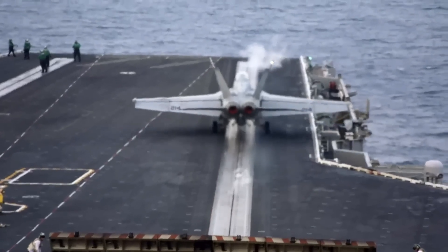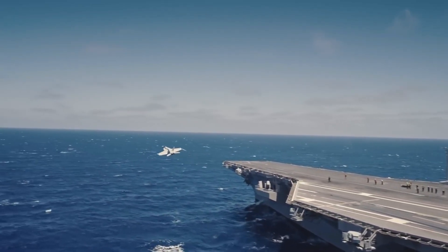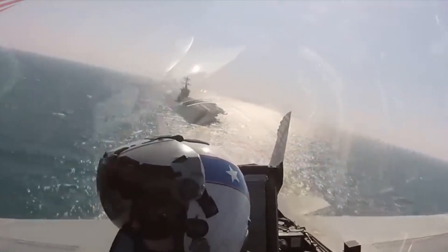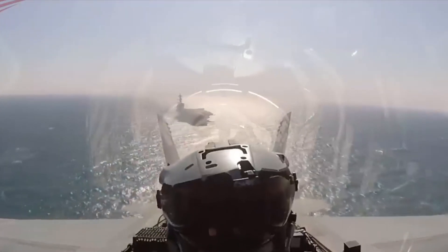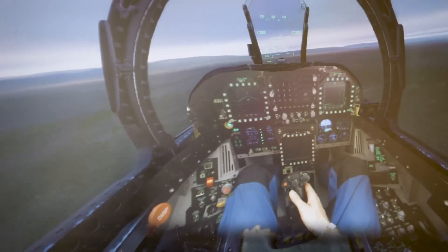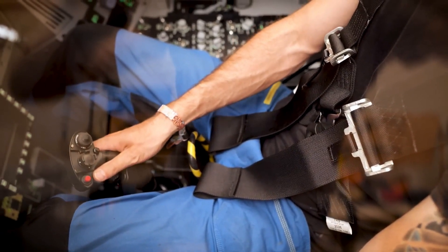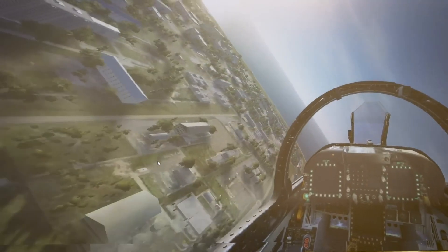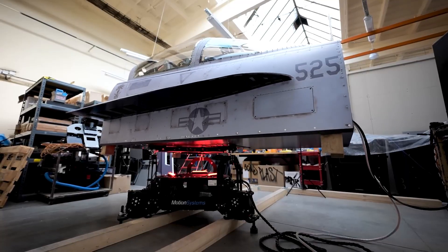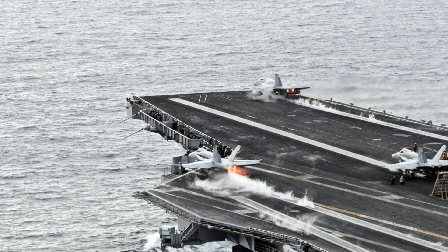If it fails at a later stage, pilots usually have enough momentum to take off. If it fails in the initial stage, a controlled abort is possible. The problem arises when it fails mid-stage, because at that point the speed is neither enough for takeoff nor slow enough for a controlled abort. Pilots train extensively for such scenarios in state-of-the-art simulators that replicate the complexities of launching from aircraft carriers, programmed with a range of failure scenarios — from engine malfunction to catapult gear failure — so the responses become second nature.